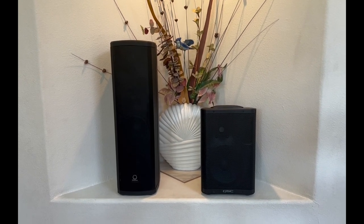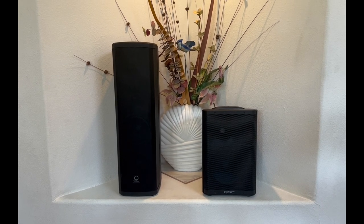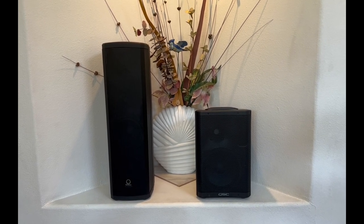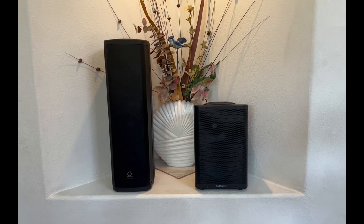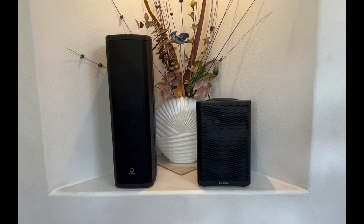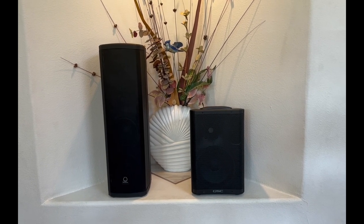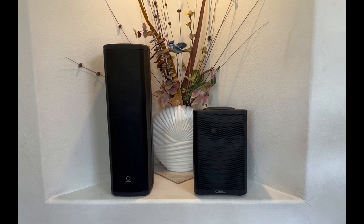Hey YouTube, this is Bill. This video has been requested by a number of viewers who've seen my other videos, since I've done a video about each of these speakers. On the left we have the new challenger, the Turbosound IP300, and on the right is the speaker I claimed was the champion of the budget PA world — the reigning champion, the QSC CP8.